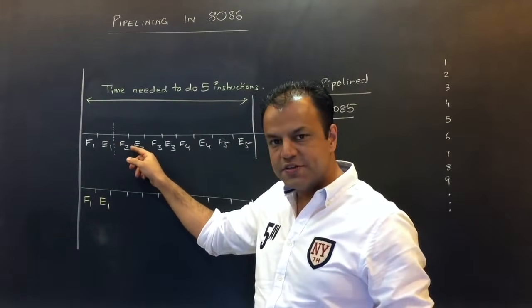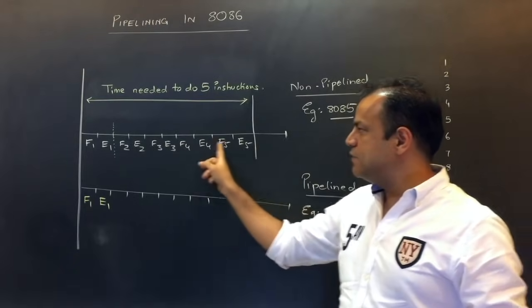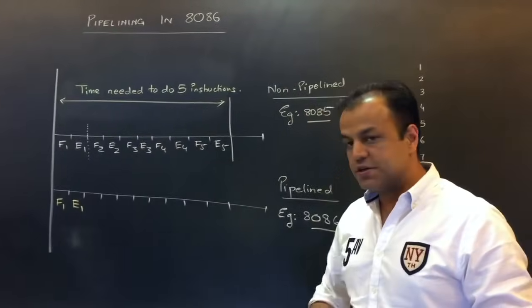Then it will immediately move on to the next instruction: fetch the second, execute the second, then fetch the third, execute the third, and so on. By this much total time, 8085 will finish five instructions. That was a non-pipelined processor — this is the time required to do five instructions.